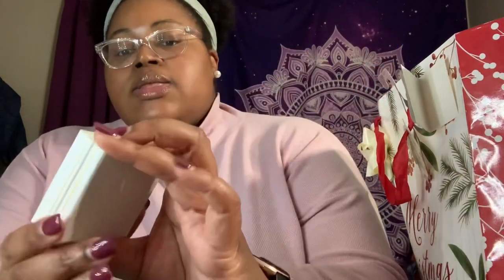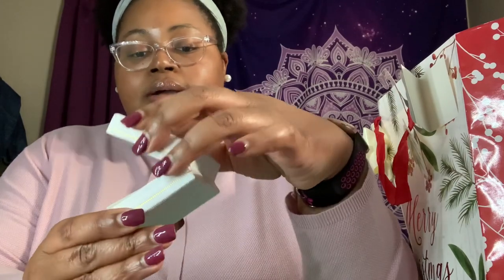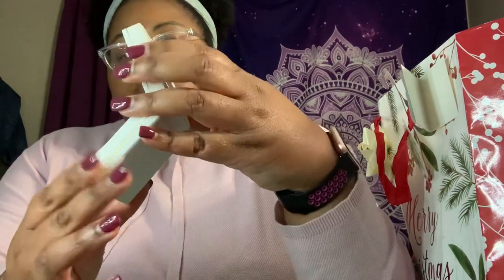Let me share the other stuff I have — some stocking stuffer type stuff in here as well. I'm going to share some of the jewelry pieces my mom got for me. This is from a local jeweler in my hometown called Green's Jeweler. My mom got me a cross necklace — I thought that this was really nice.